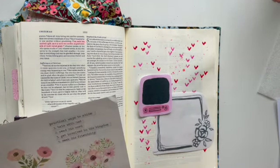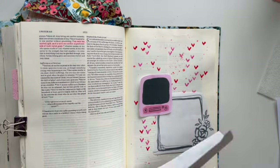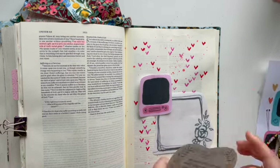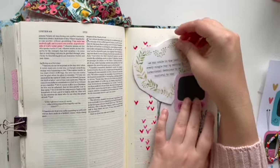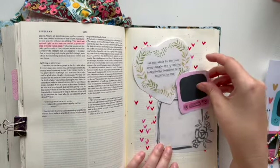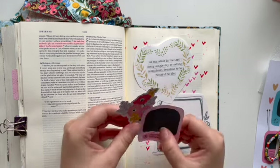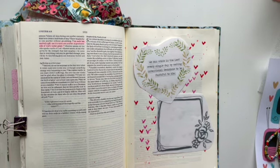I'm doing a layering page and combining the printables for this entry, trying to see how it looks good together and how I want it to look. This heart says: 'We can abide in the Lord every single day by making intentional decisions to be faithful to him.'